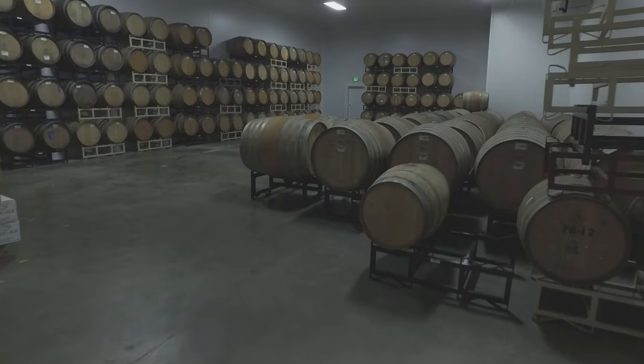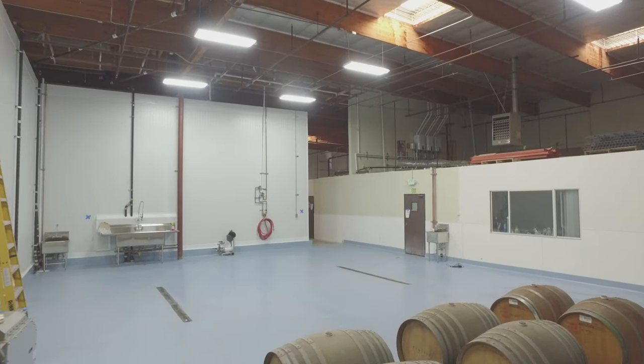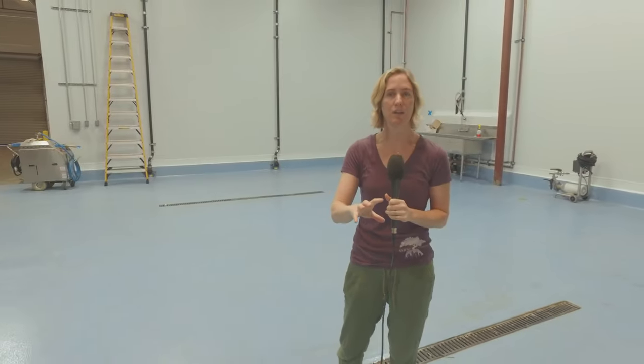Here we are in phase two of Smog City's expansion. This is our barrel storage and a large walk-in for our distribution. This area you're in right now is our Sour Cellar. This is where we're going to do all of our barreling, bottling, and kegging of our sour beers, so that we can keep them out of our regular brewery.